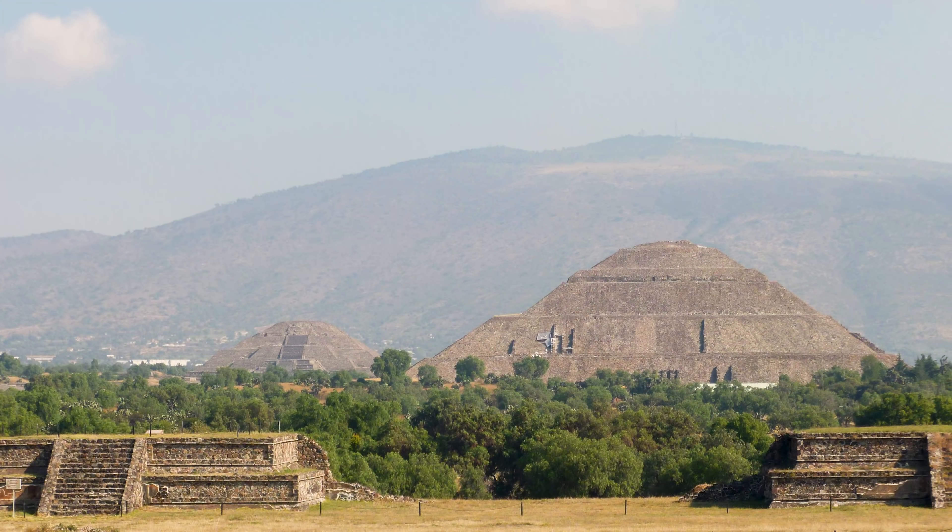There seems to be some confusion about what the largest pyramid in North America is. The Great Pyramid of Cholula in Mexico is huge — I think that's the biggest one. The Pyramid of the Sun in Teotihuacan is up there too; I've been to Teotihuacan and it's probably one of the most spectacular things I've seen on my travels. This mound has been called the largest in North America, the largest in the United States. It might depend on how you define it — maybe by volume, or maybe they're talking about just packed earth pyramids versus stone pyramids. But however you slice it, it's huge and really impressive.